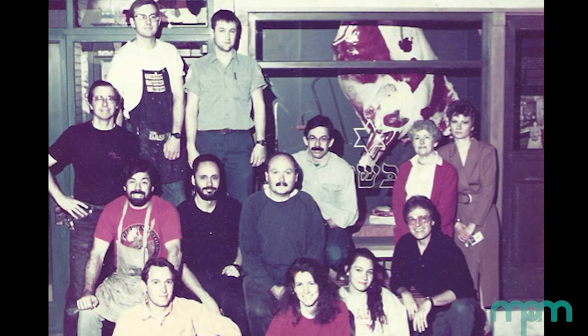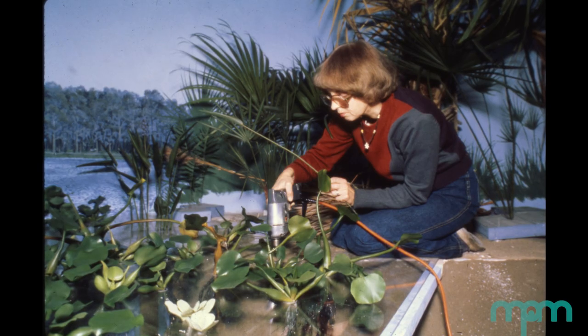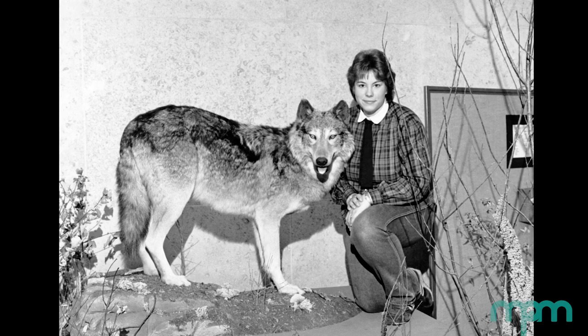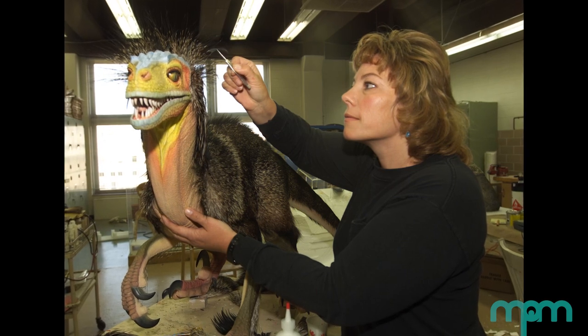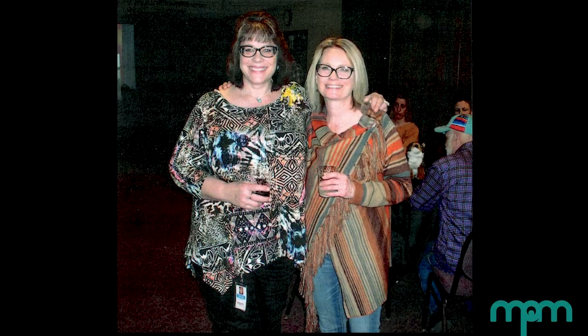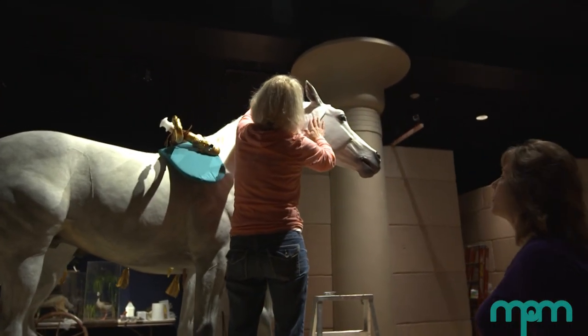Some of the talented women artists I've had the opportunity to work with over the years were Roberta Plummer. She was our lead plant modeler, a very talented artist. And also Wendy Christensen, who was our world champion taxidermist here. I learned several things from her, including habitat work, molding and casting, and she even taught me a bit of taxidermy.